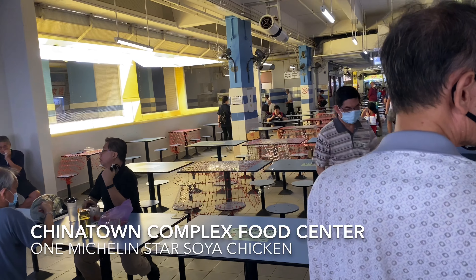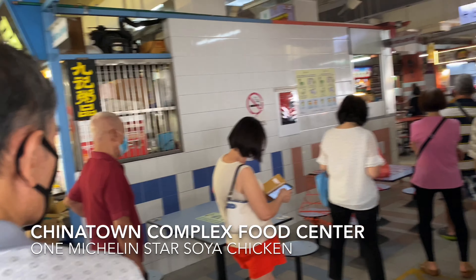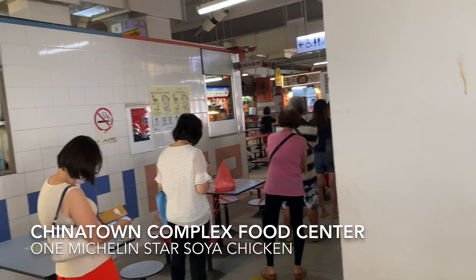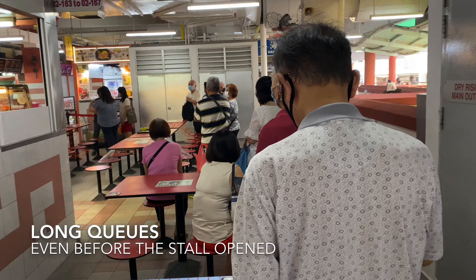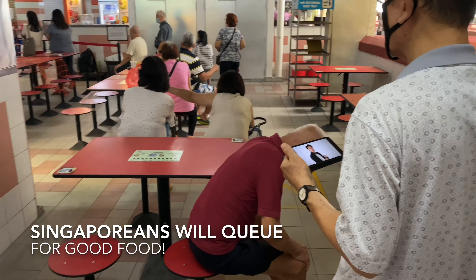Hello there! Today I'm in the line — this is the Chinatown Complex Food Centre. What am I queuing for? The world's cheapest Michelin star soya chicken. Yes, it's called Liao Fan, a hawker store.